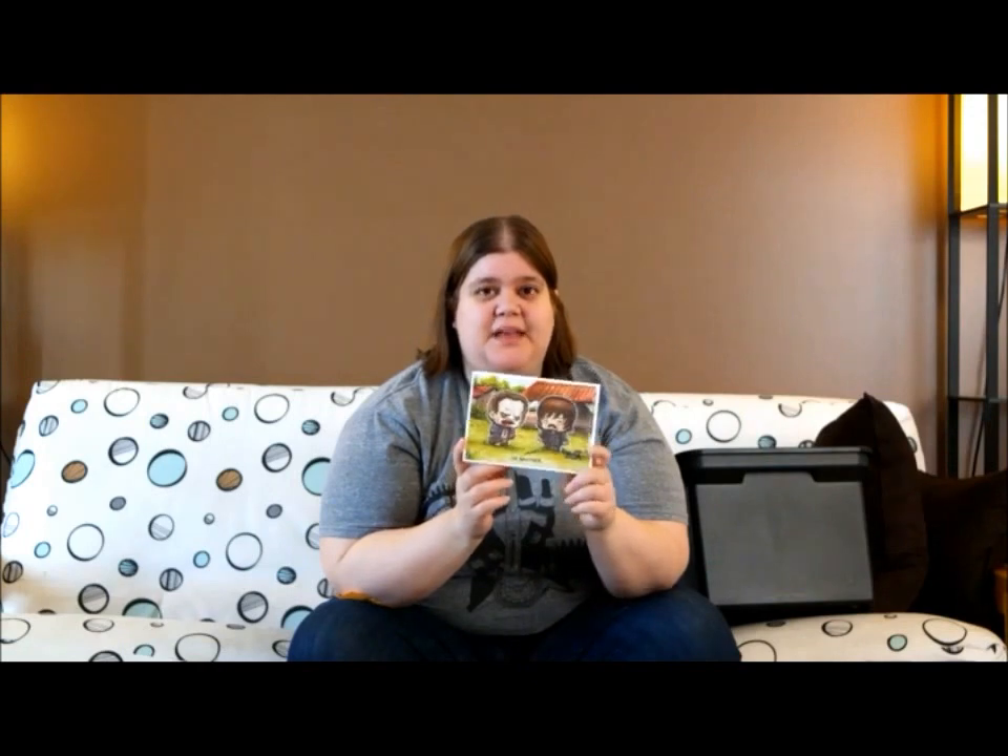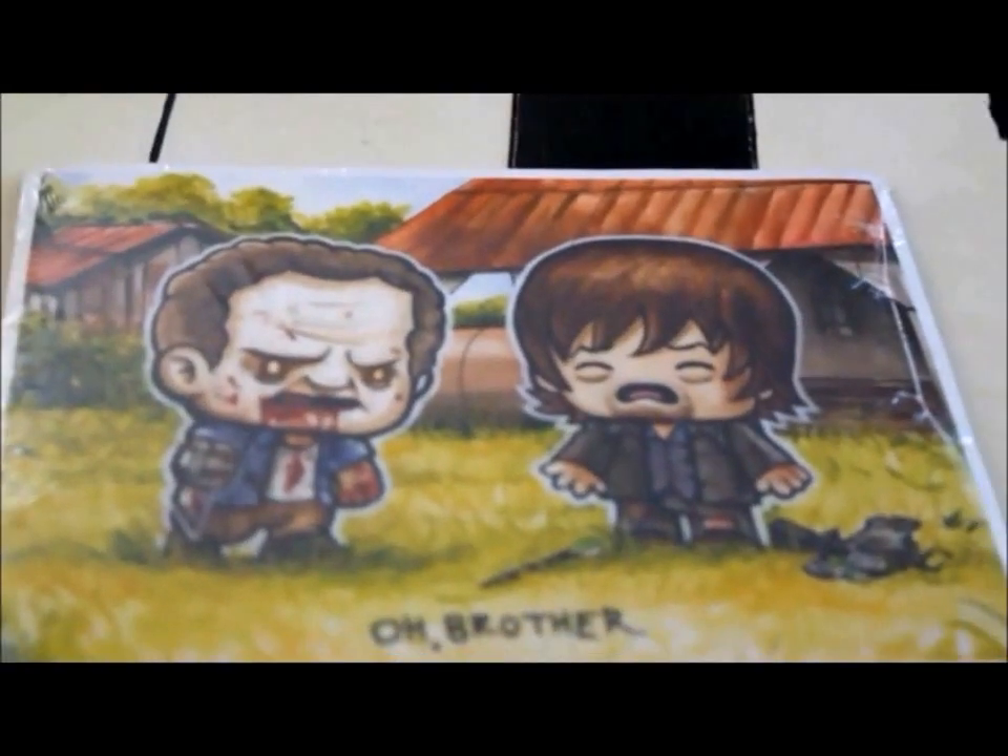Next up we have a little mini poster from Walking Dead. It says 'Oh, brother.' I was told that this guy is this guy's brother. I haven't watched that many episodes so I wouldn't know, but it's pretty cool.